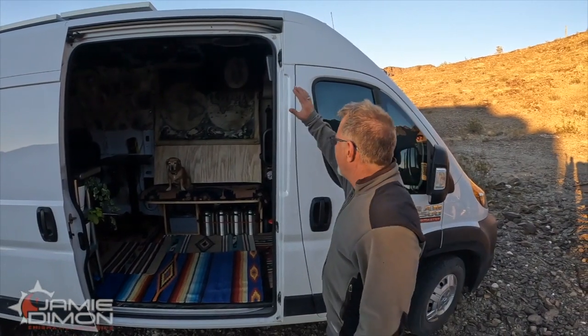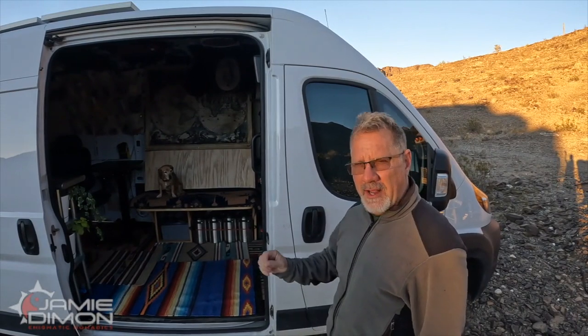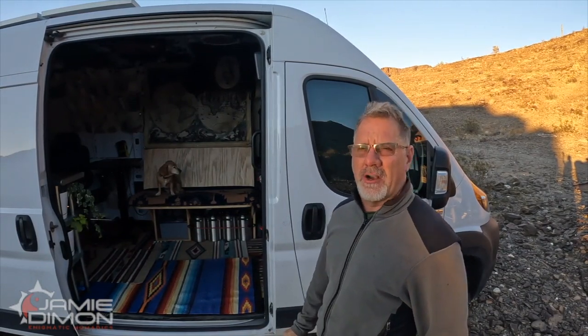So you're going to set off into the traveling lifestyle and you got yourself a ProMaster — could even be a Ford Transit or a Sprinter, but today we're going to focus on the ProMaster. What four essentials would make life a lot easier without costing too much? Let's talk about them.